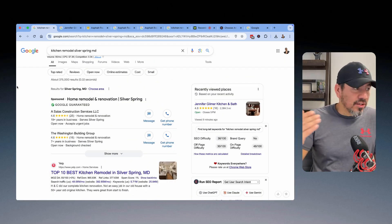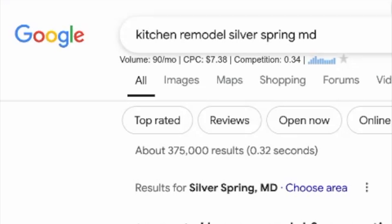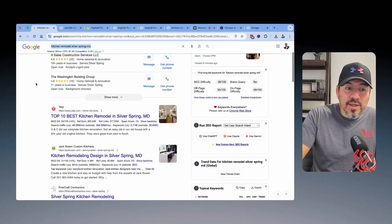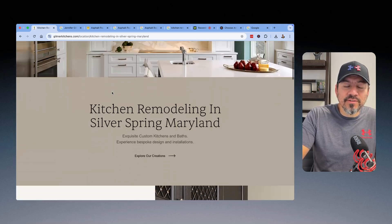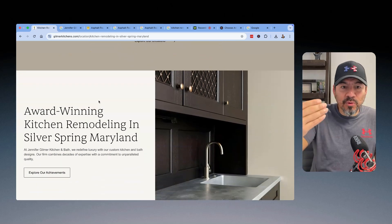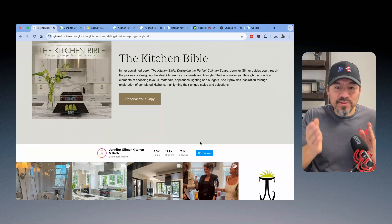Then I typed in 'kitchen remodel Silver Spring MD.' The Keywords Everywhere tool told me these five words are being typed into Google 90 times a month — that's about three people every single day jumping on Google and typing this exact term. And you're going to see a bunch of pages built out. I checked, and that same contractor is doing it again — kitchen remodel, Silver Spring, Maryland. They built a specific page for that specific search, so the customer runs into what they've got and starts seeing their pictures, building that relationship between the business and the customer looking for the service.